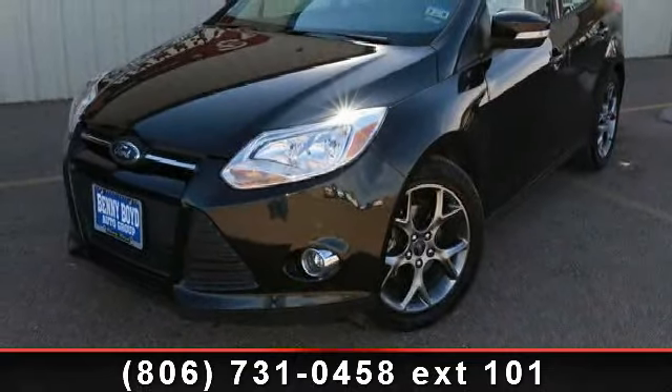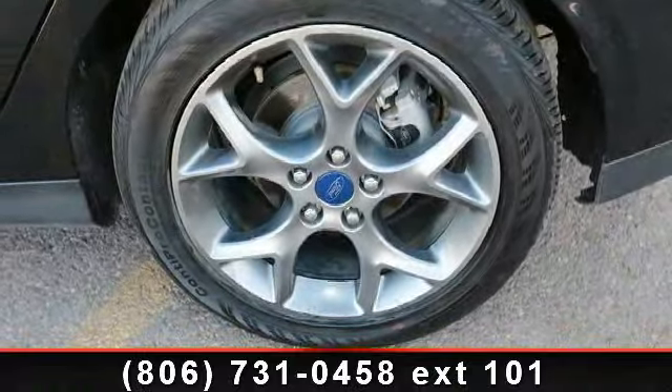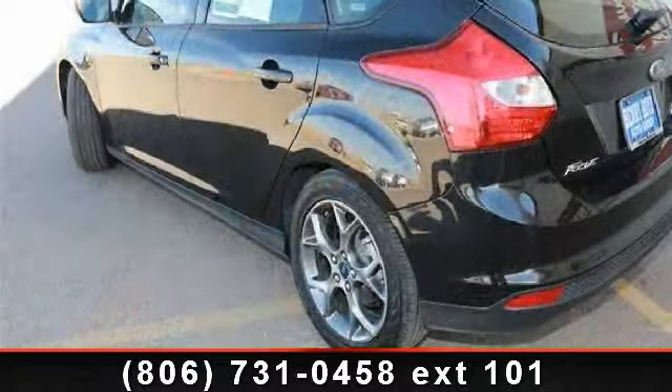This vehicle comes with a reliable 4-cylinder engine, connected to a smooth shifting automatic transmission. This vehicle's top features include bucket seats,